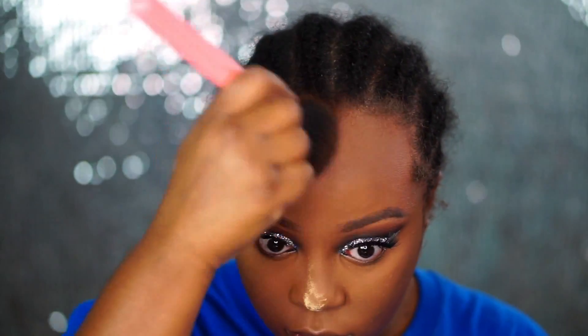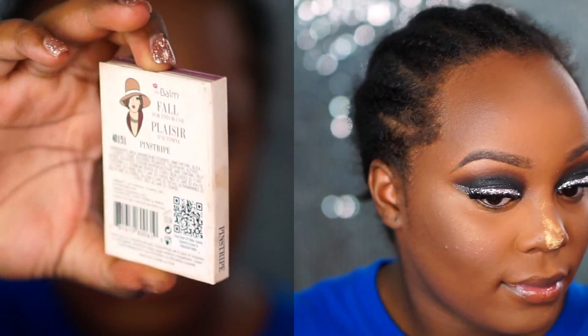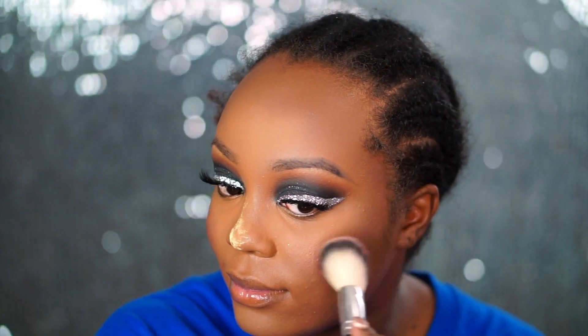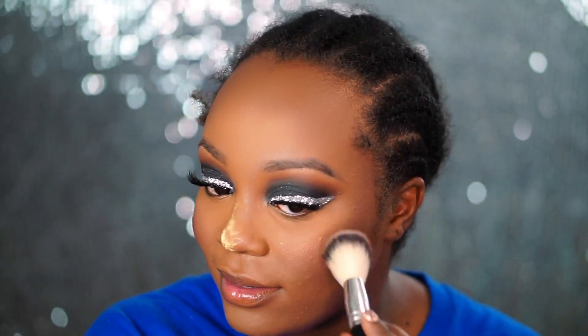After that I go ahead and apply some blush. I'm using the Balms and Stain Blush in the shade Pinstripe. No specific reason — I just grabbed it because I wanted it to look a little bit lighter and a little bit more cool-toned. I applied this blush onto the apples of my cheek.